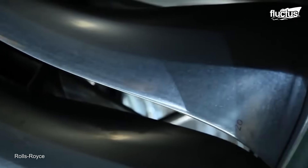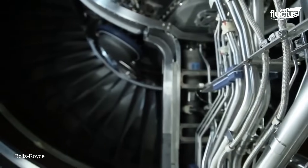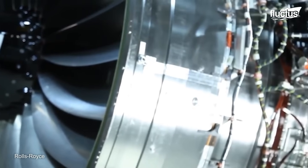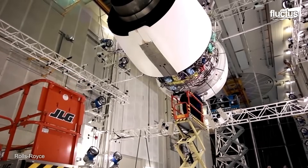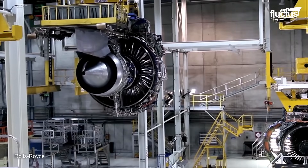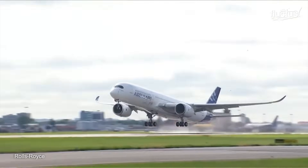The fully assembled engine faces rigorous testing under various conditions before earning its certification for deployment. This intricate process showcases the perfect blend of design innovation and precision manufacturing, making the Trent XWB an exemplar of efficiency in air travel.